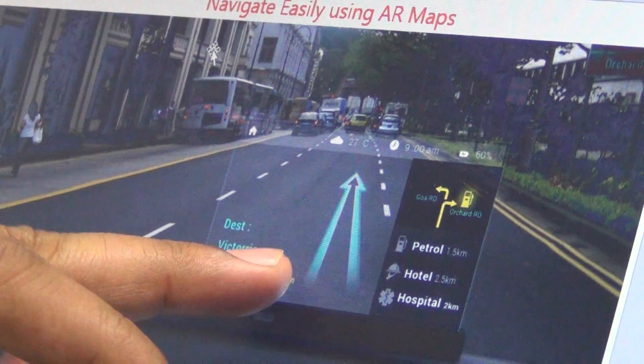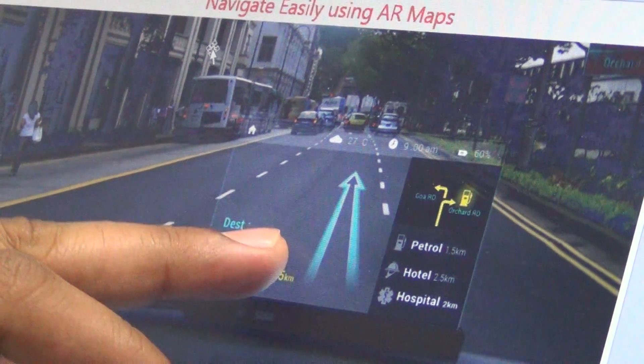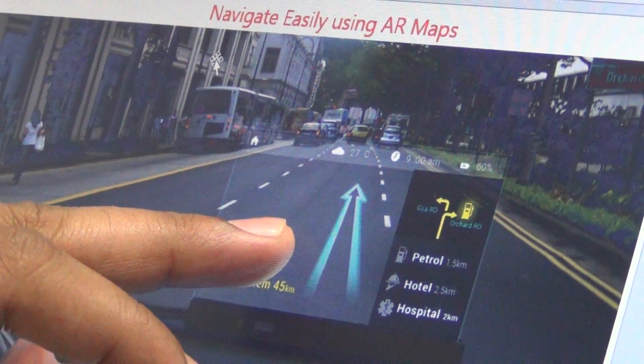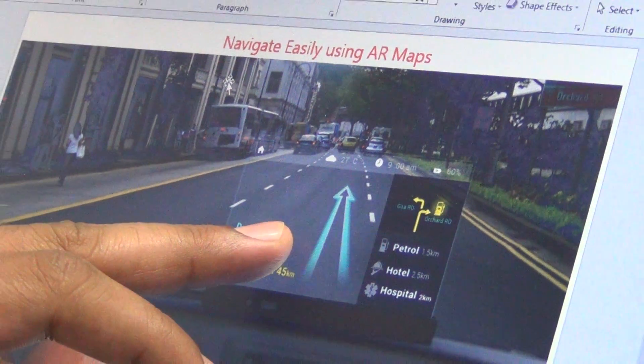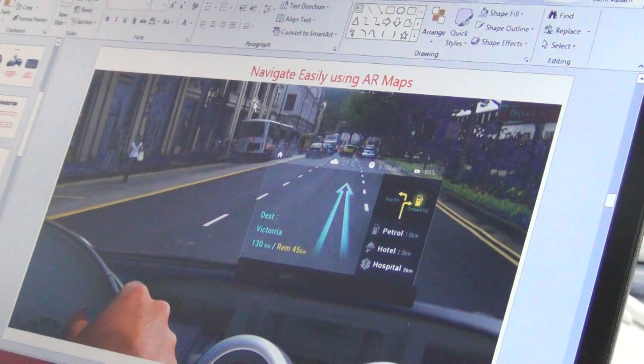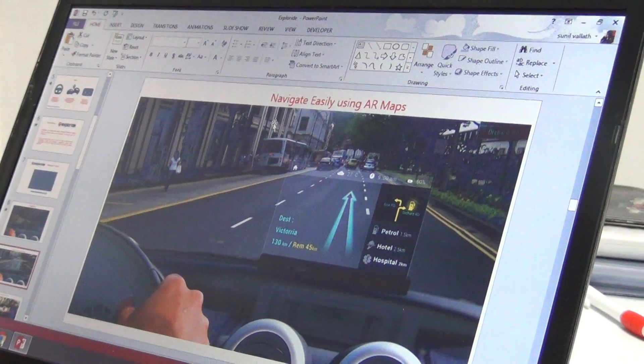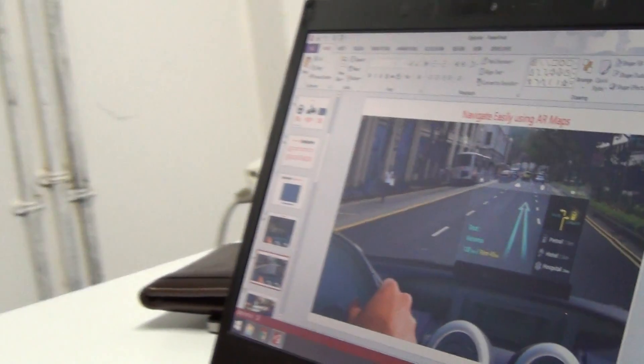The advantage is that you can see the road and also get all the information without looking at your mobile phone or your dashboard. Every piece of information is right in front of your eye line. That is the advantage of this product, and I will show you a video here.